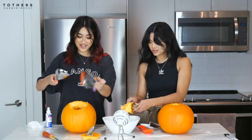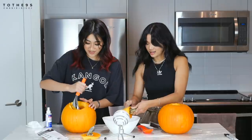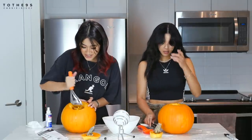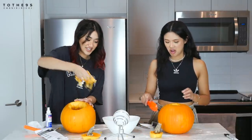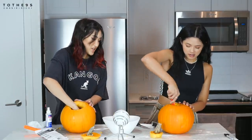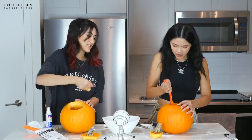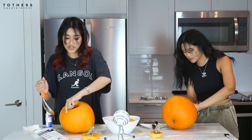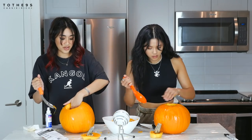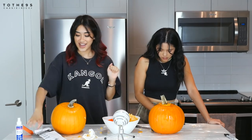Cassie notes it's honestly easier than expected — you just need better tools than the cheap ones from childhood. They get to the gross part of scooping out the guts with their hands. They save some seeds to dry. Richie mentions hearing that pumpkins in other countries aren't even orange and that the orange color might be genetically modified.